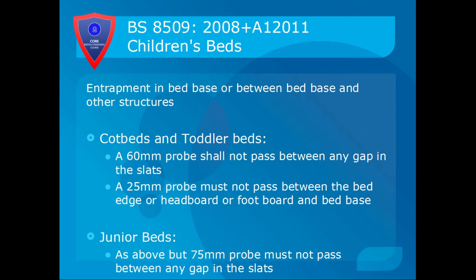Entrapment in the bed base or between the bed base and other structures is also tested. On cot beds and toddler beds, a 60mm probe should not pass between any gap in the slats. A 25mm probe must not pass between the bed edge or the headboard and footboard and bed base. On a junior bed, instead of 60mm it is 75mm. This is to stop the child falling through.